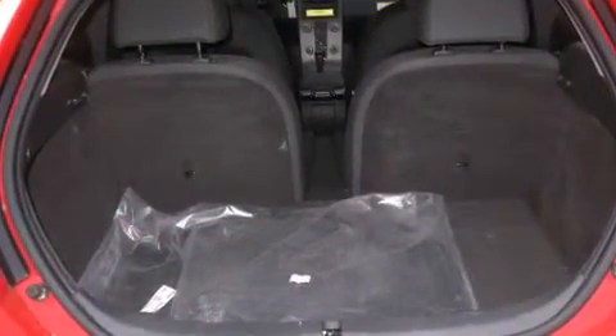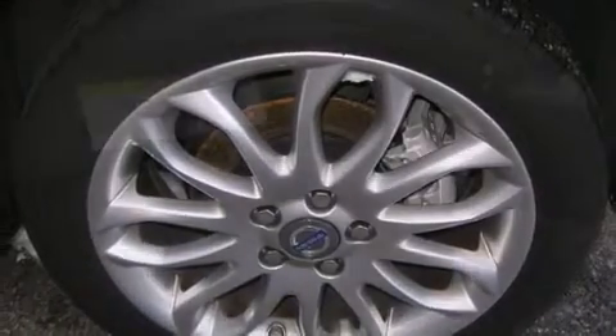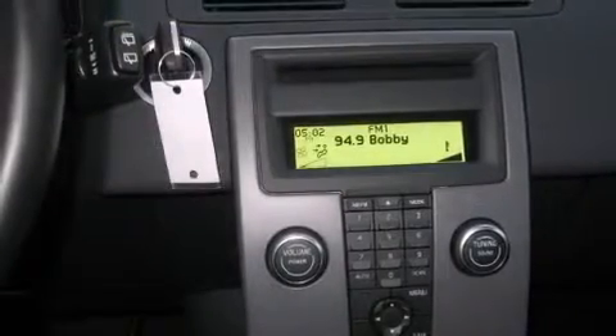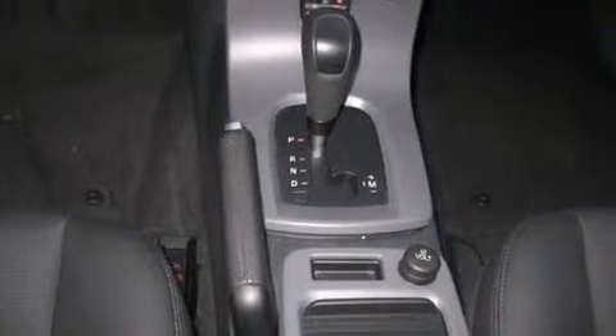Fuel economy of 28 miles per gallon on the highway proves the economical nature of this vehicle. Volvo infused the interior with top-shelf amenities such as one-touch window functionality, a leather steering wheel, an outside temperature display, a split-folding rear seat, and more.